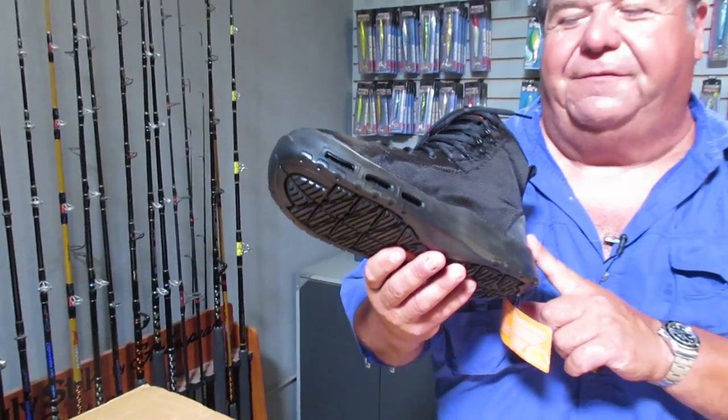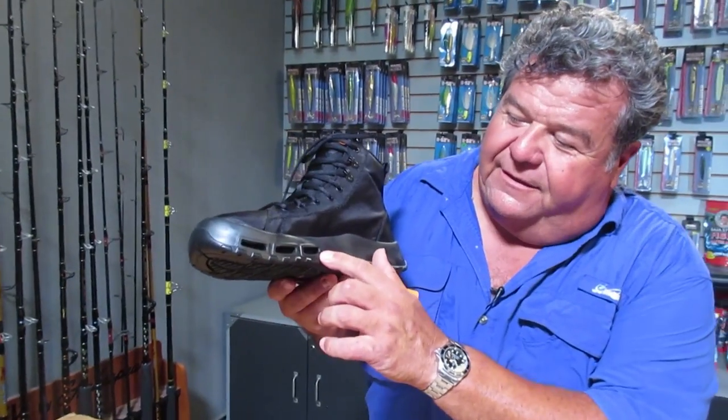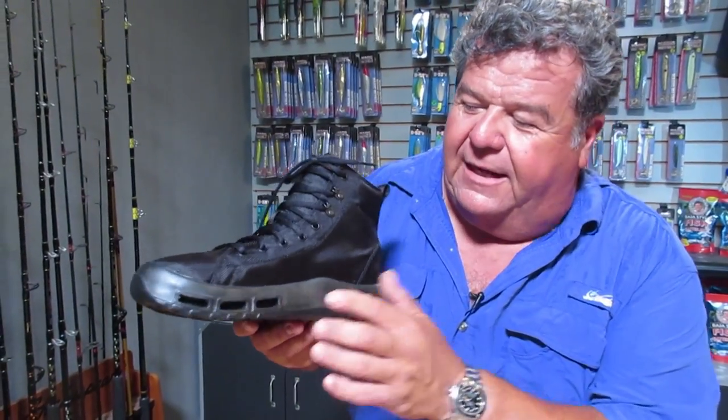I plan to use it this year surf fishing. You'll see the vents here — it makes it drain out really nice. The material dries out really quick. Really comfortable shoe. I have another pair of these I've been wearing around the office, but I'm looking forward to trying them out on the water and seeing how they work out.